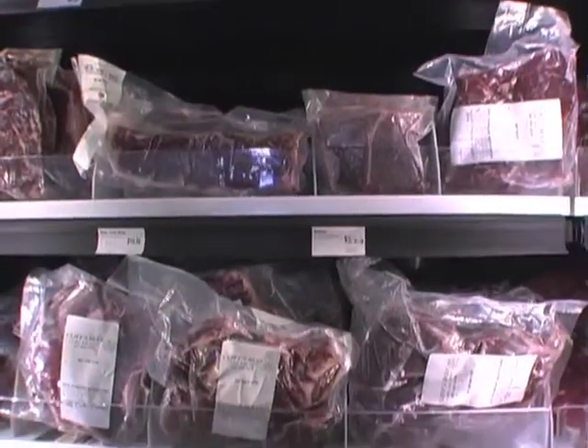Hey, this is Bryce at Pomegranate Market, the director of HAPI. Aaron's going to tell us a little bit about some organic local meats.